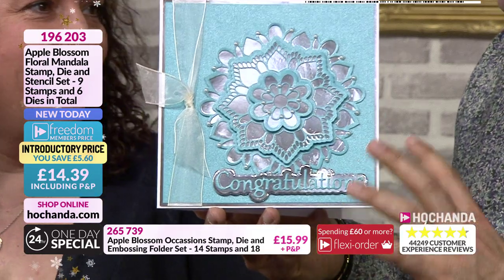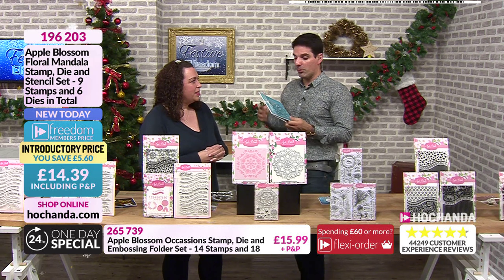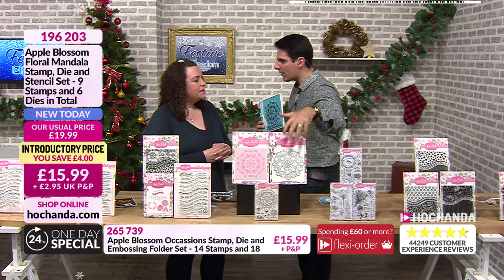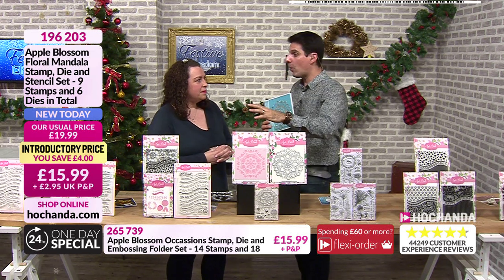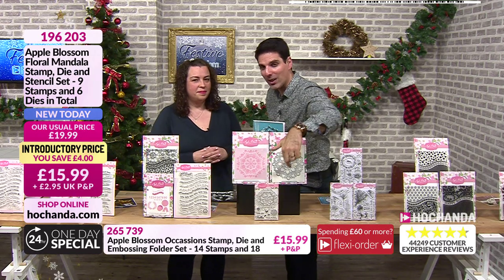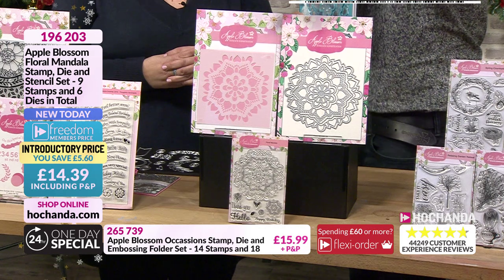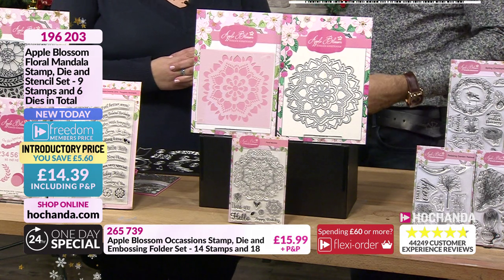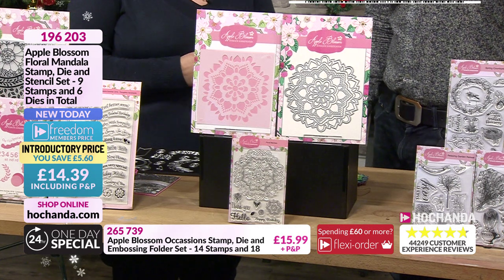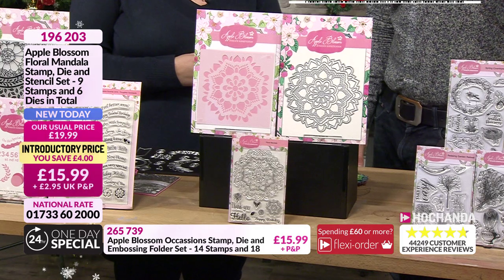As a presenter I've featured shows with dies of that size and quality for that price and it's been popular. The fact that not only are you getting the die but also everything else in the mix - the stencil and the stamp - is ridiculous value. £14.39, and that's going to be a popular option. 196203 your item number.